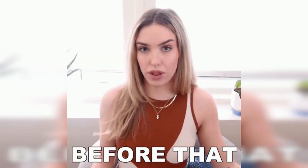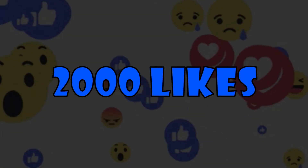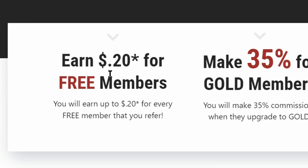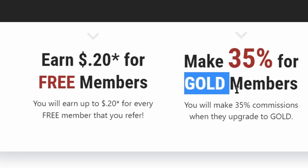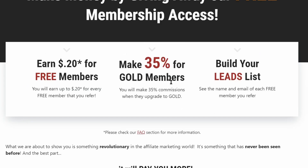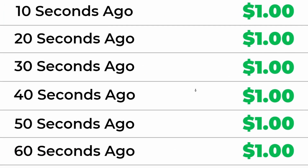Before that, if you want me to show my earnings from this site, help me get 2,000 likes on this video and I will upload a new video showing my exact earnings. Once they sign up you will get 20 cents, but your commissions will not end there — some of them might even upgrade and buy gold membership, from which you can make 35% commission. But let's just focus on these free signups because that's going to be easier for making one dollar every 10 seconds in passive income.